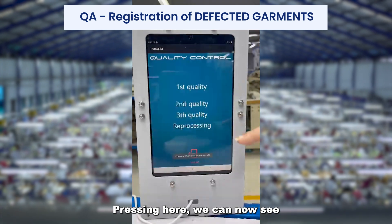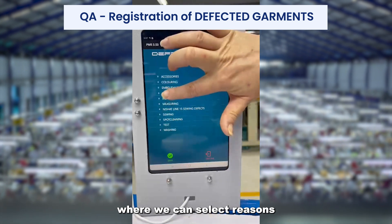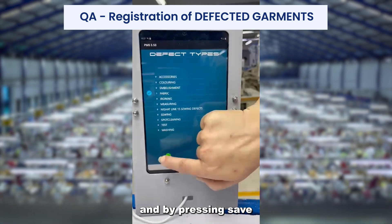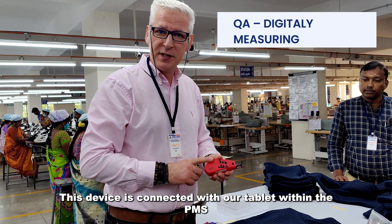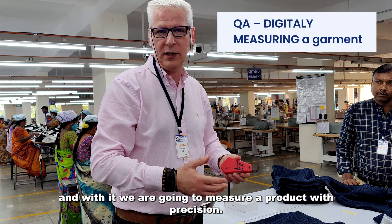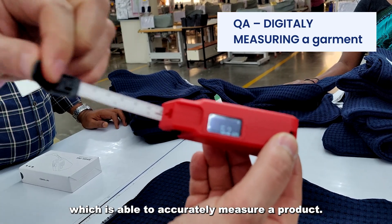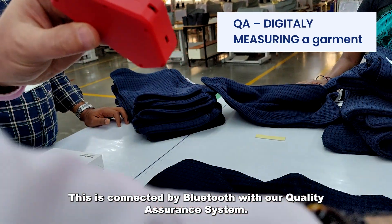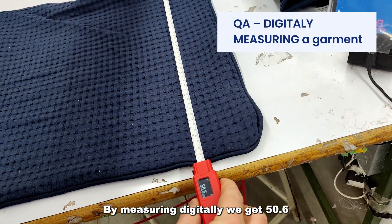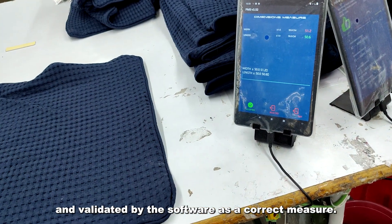By pressing here, we can now see second quality or third quality, where we can select the reasons for the second or third quality. By pressing save, the unit is digitally registered. This device is connected with our tablet within the PMS, and with it we measure our product with precision. This is a digital measuring tape, which is able to accurately measure a product. Connected by Bluetooth with our quality assurance system, a digital measurement of 50.6 is registered automatically on the tablet and validated by the software as a correct measure.